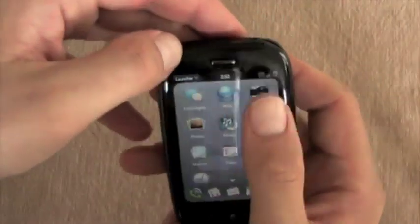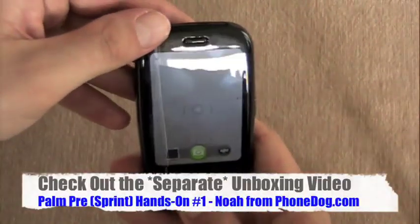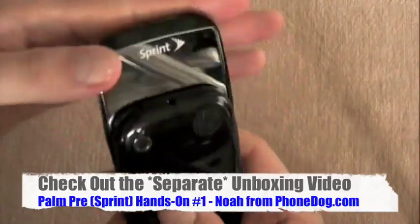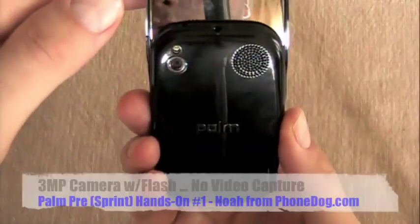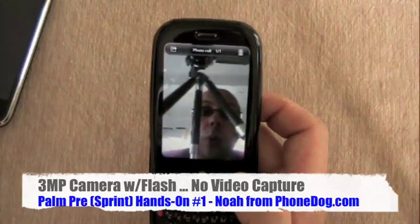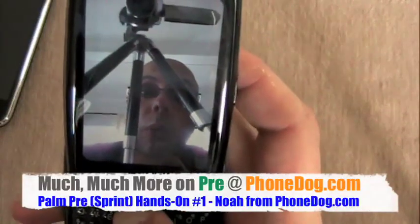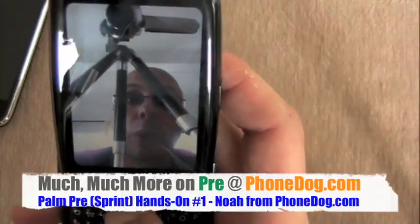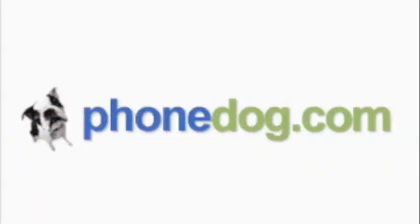There you go. It wouldn't be a Noah from PhoneDog video without a look in my mug. You got me in the beginning when I was running up that hill. Let's try out the camera. There I am. For PhoneDog.com, I'm Noah from PhoneDog. Much more on the Palm Pre — all the new stuff over on PhoneDog.com, and many more videos to follow. So definitely keep an eye out. We'll give you all the Pre coverage we can, including a whole bunch of dogfights in the very near future. See you next time.